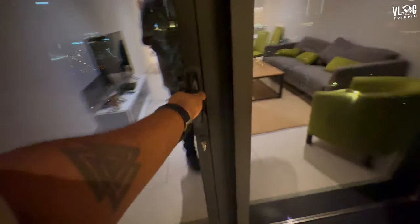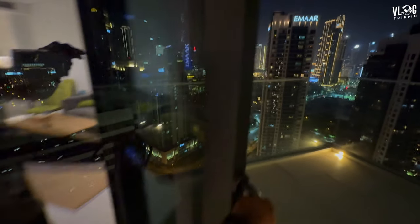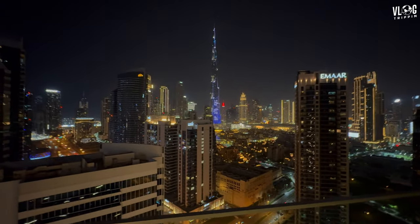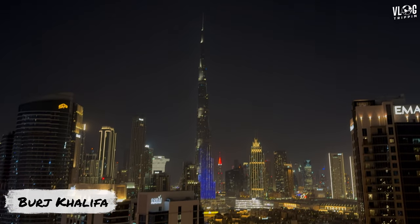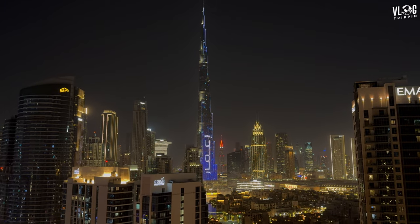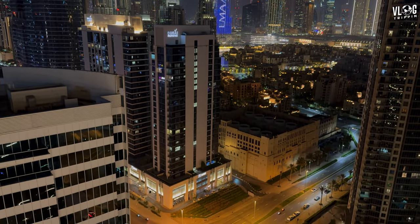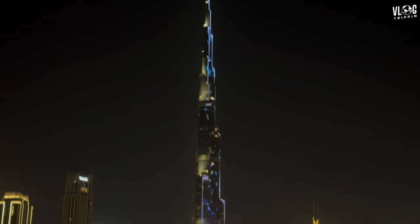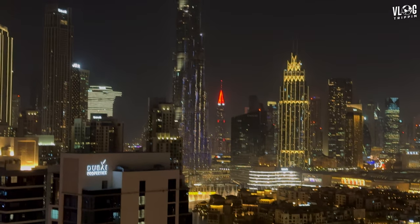And here comes the money maker — this is why I booked this spot. Because you come out here and there is Big Bertha — or however you call it — there she goes. It really looks better to the naked eye than it does on camera, but it's pretty close. It looks more like a zoomed-in type of feel when you look at it.